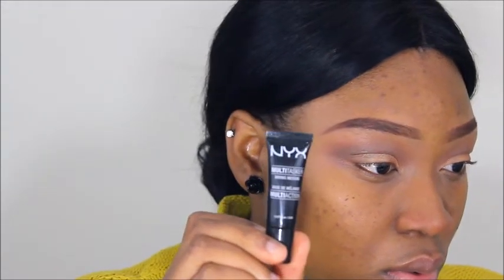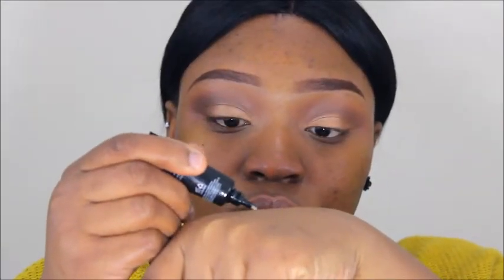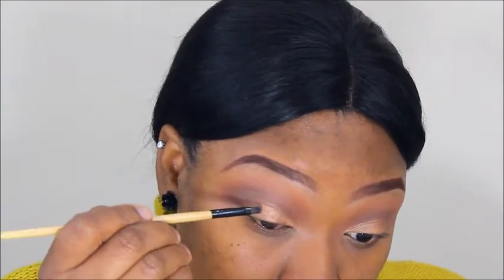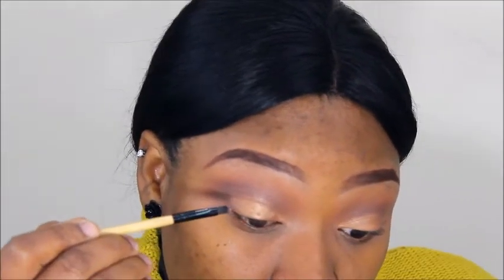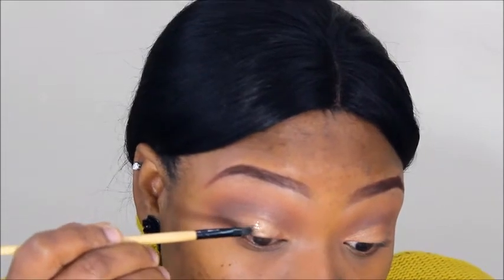Going in with NYX Glitter in 08. I'm using mixing medium instead of glitter glue — mixing medium is basically like glue for your eyes and it really helps with glitter. Benign glitter glue doesn't do much; my glitter still transfers when I use it. But with mixing medium, it stays put as long as you don't move your lids before it dries.